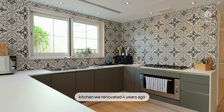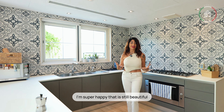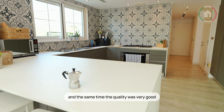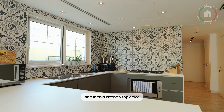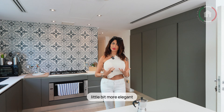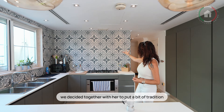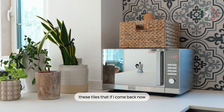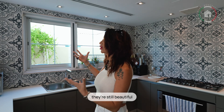The kitchen we renovated four years ago. I'm super happy that it's still beautiful, still nice — so I'm sure she keeps it very well, and at the same time the quality was very good. In this kitchen, top color, a little bit more elegant, we decided together with her to put a bit of tradition. These tiles — if I come back now, they're still beautiful. I would choose them again.